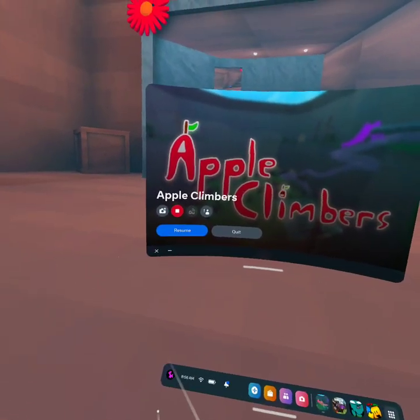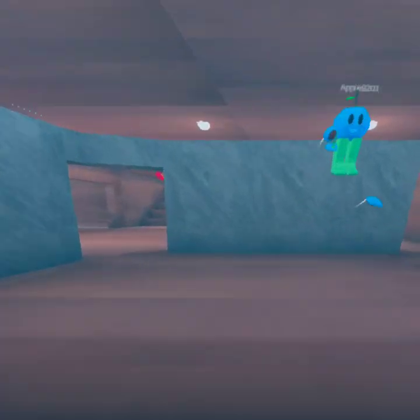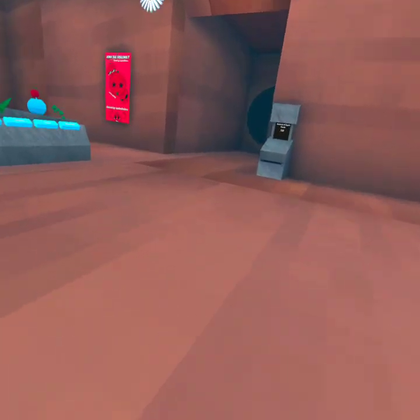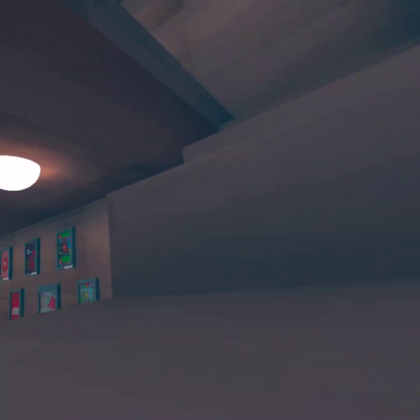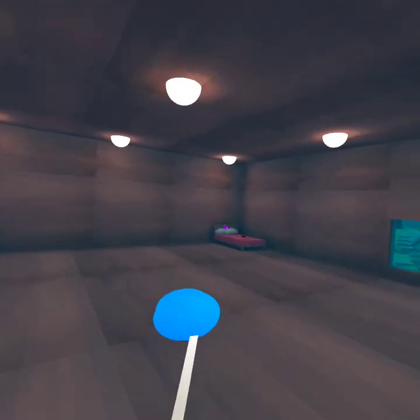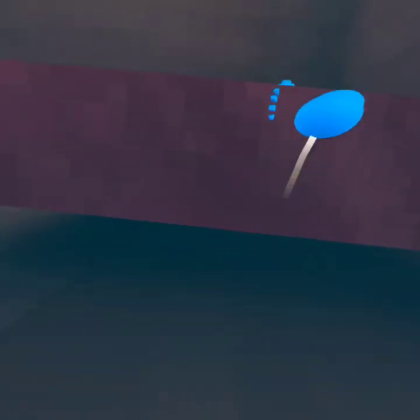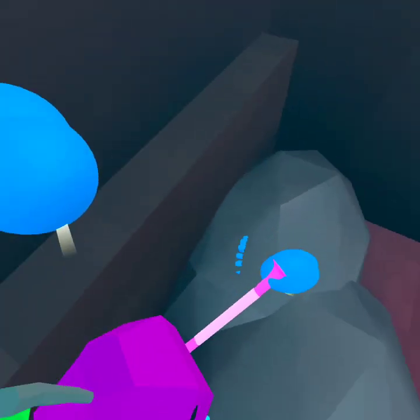Today, I'm going to be showing you every secret in Apple Climbers. So the first secret is right here — it's someone sleeping. There's nothing under the bed, but there's someone sleeping with a hand.